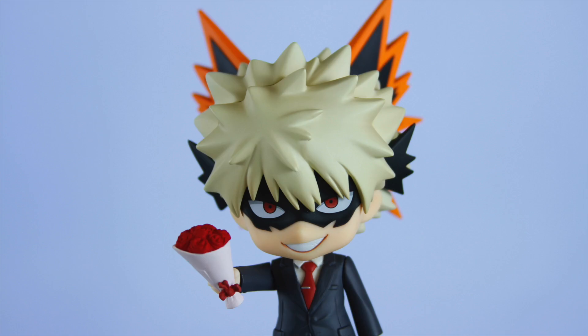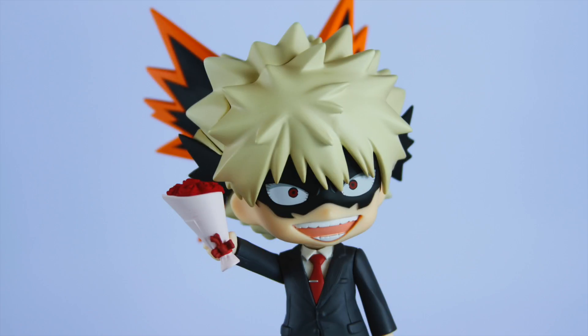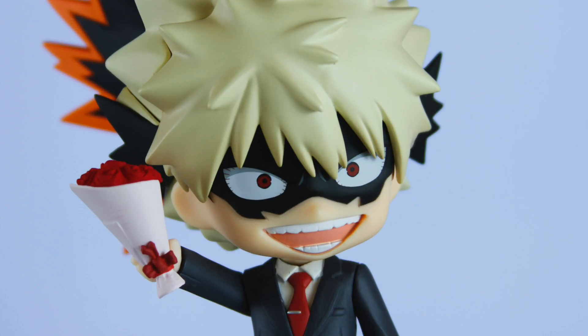Oi Deku, I'm home! Here are some flowers, so go to the kitchen and make me a sandwich! Deku, I said I'm home! Where are you?